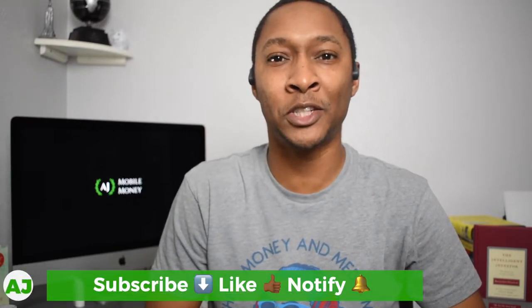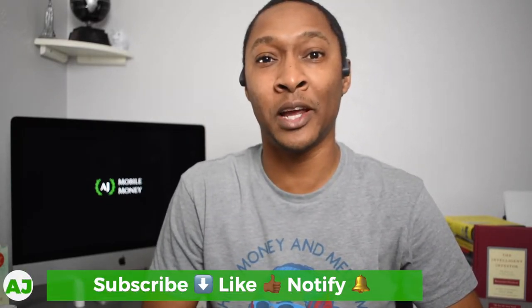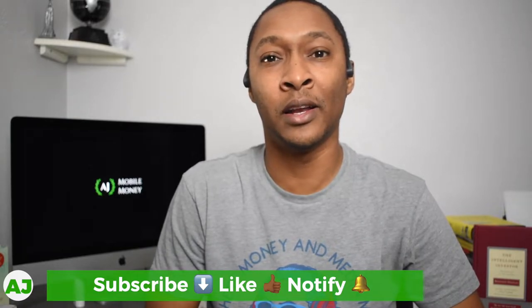Welcome to the Mobile Money Nation. My name is AJ and today I'm going to talk about the CARES Act and its effect on health savings accounts.